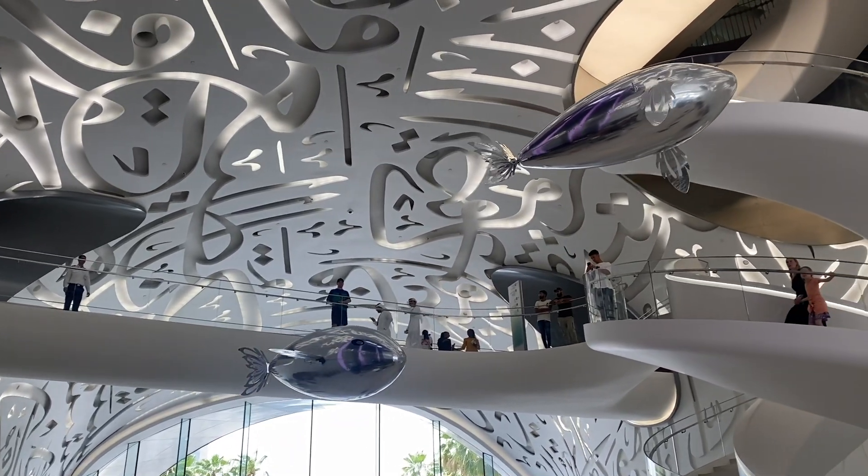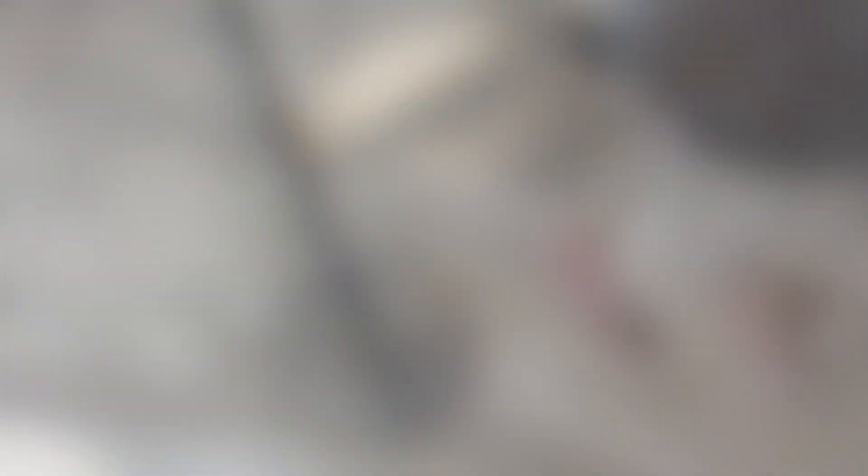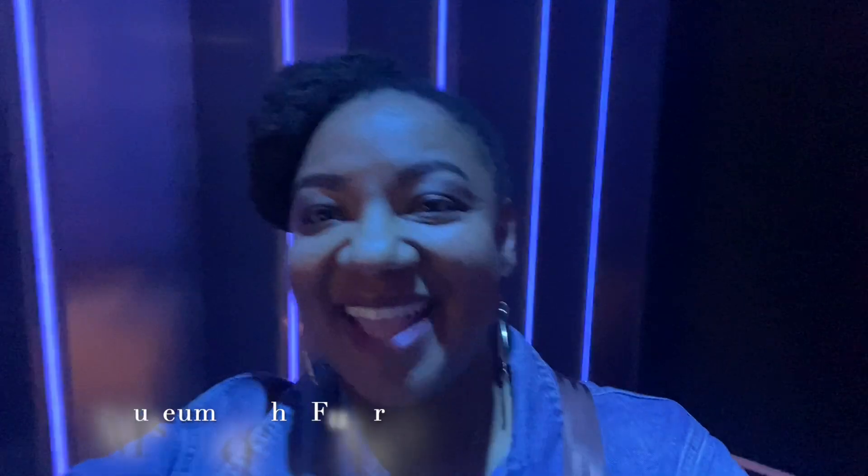Upon entering the museum, we proceeded to scan our QR codes for our tickets in order to acquire our wristbands so that we could enter the queue for our first experience. So we happen to be at the Museum of the Future! This is the Museum of the Future — we're super excited. Now we're out of the queue and headed into the first part. It's pretty busy today, a lot of people are here.